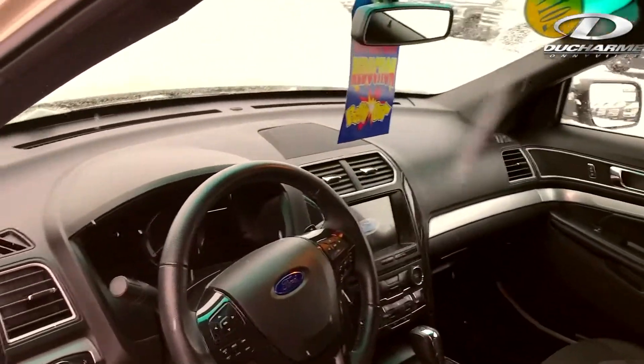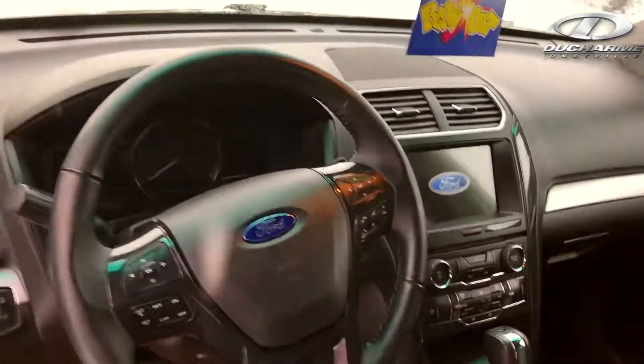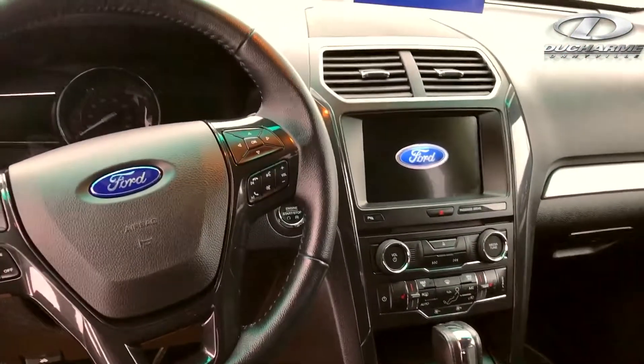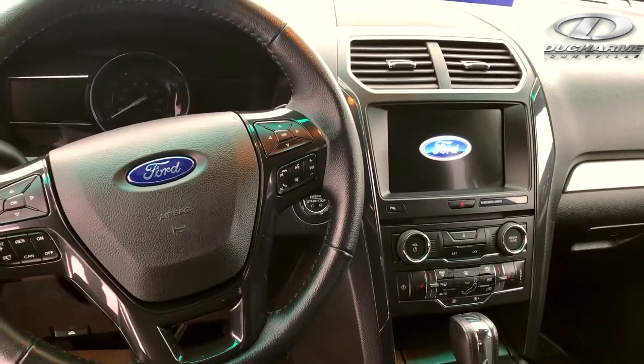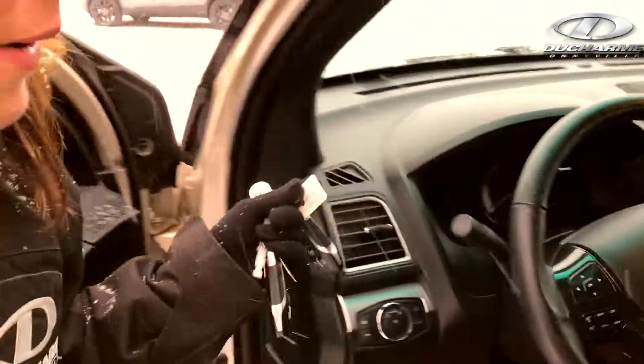As you can see, we've got the nice big screen in it. It doesn't have nav, but it's got the nice screen so you can hook up your phone to Bluetooth. We've got heated seats, dual climate control, air, cruise, tilt, power windows, power locks.